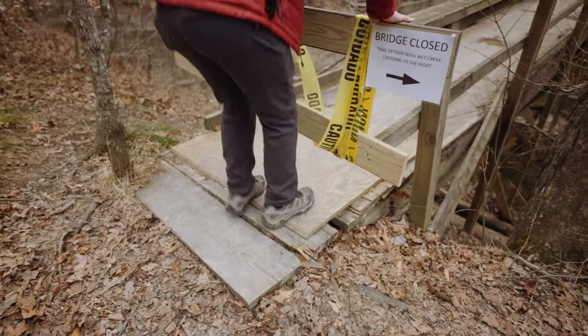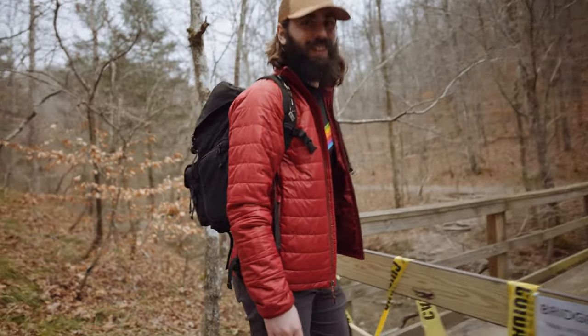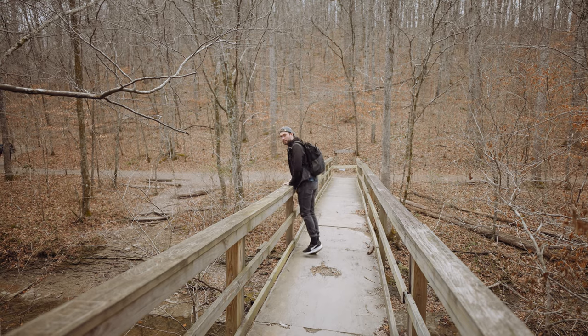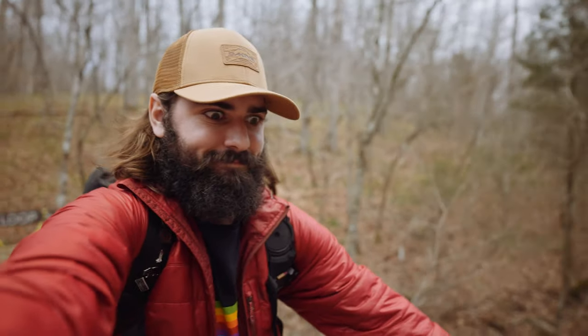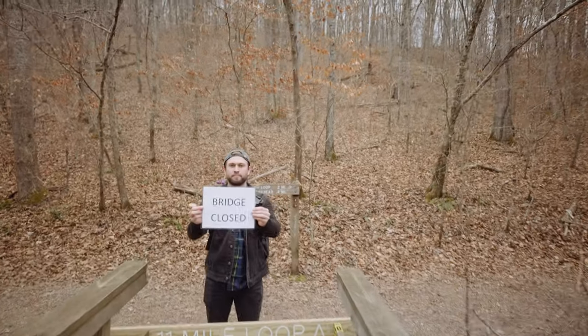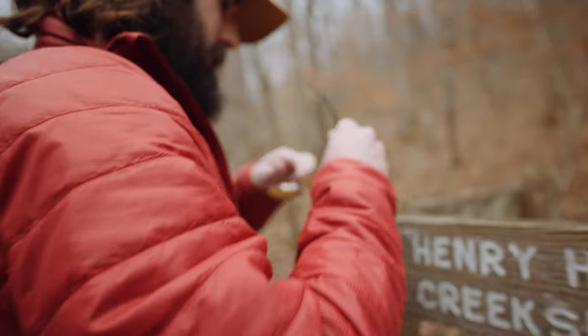There's a sign telling us that the bridge is closed. Just slightly sketch. It is definitely bending a lot. If you keep your arms on this section, even if the bridge collapses, you have something to hold on for. Sir, we're gonna have to ask you to turn around. All right. What did you find?